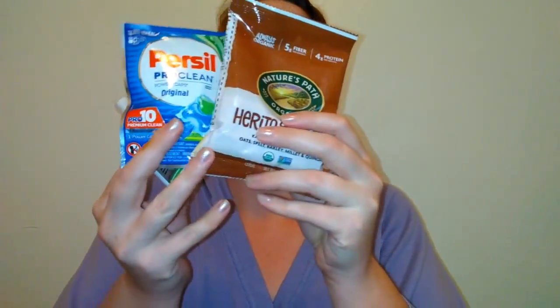So I got four samples total — that's way cool! Sample Source is completely free and you don't need a credit card.